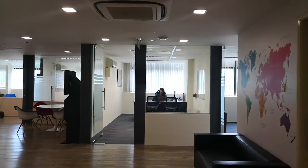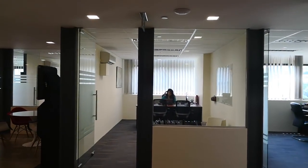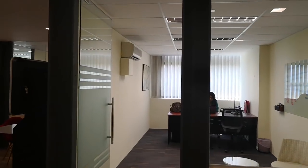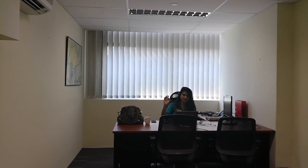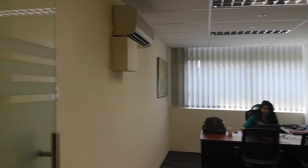Next up we have our head of compliance, Miss Praveena. Say hi!